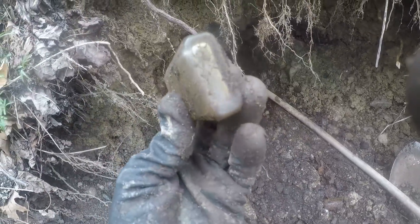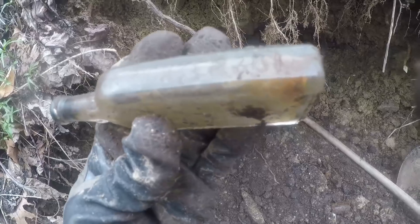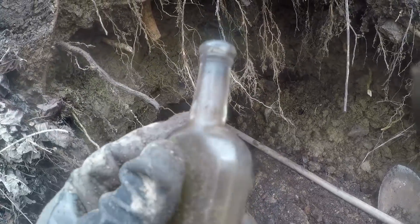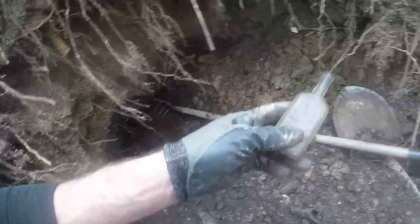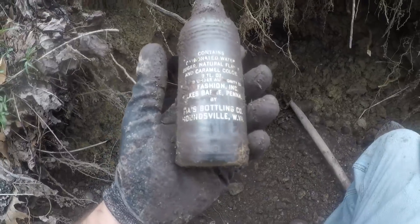It says New York on this side, and F.A. Richter and Company Incorporated. Real nice old script, and there's little ridges above on the neck. There's a deeper layer here and there's old bottles in there. Maybe I can get on to a good old one. Hopefully.